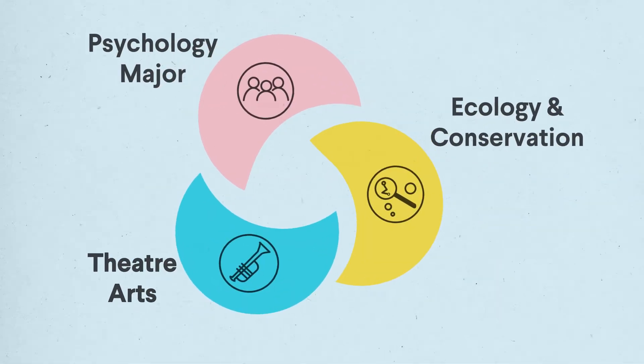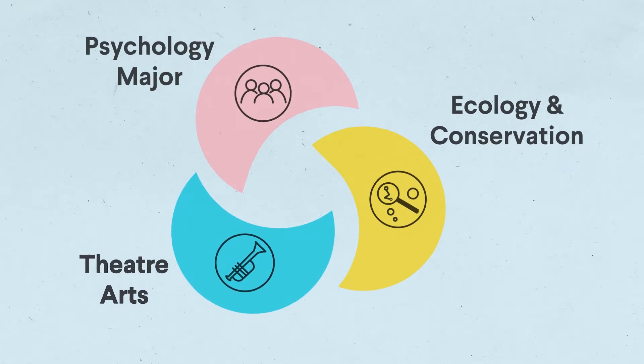Keep in mind, a Cognate is three courses, but it's easy to add a couple more courses and voilà, you have a minor. A lot of students do this, actually. The Cognates program is really an opportunity for you to explore a wide range of topics through courses that speak to your interests.